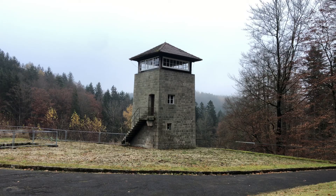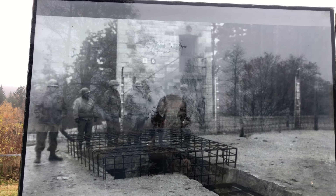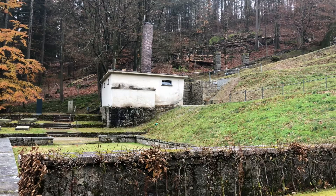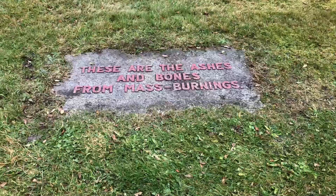Next to the guard tower is the ramp that leads to the crematorium. The ramp was placed in 1944 when the number of deaths increased tremendously. The crematorium lies over the valley of death, where the SS carried out executions and ordered the burning of bodies. The ashes of nearly 15,000 people lie scattered or buried here.